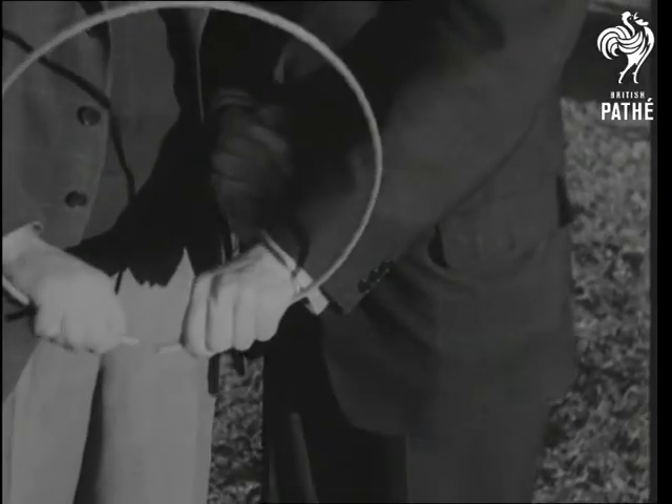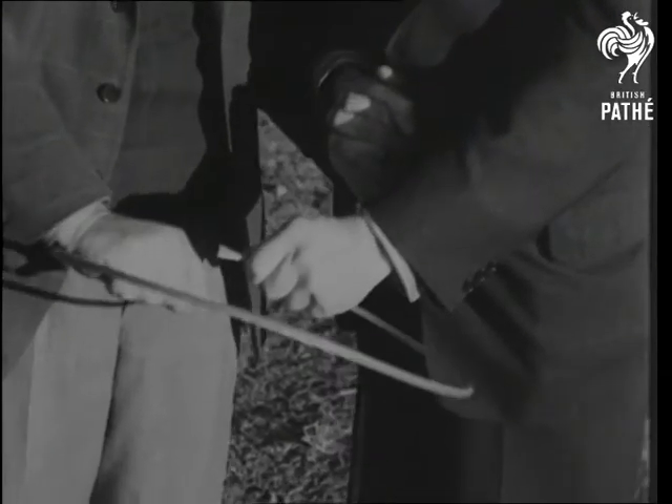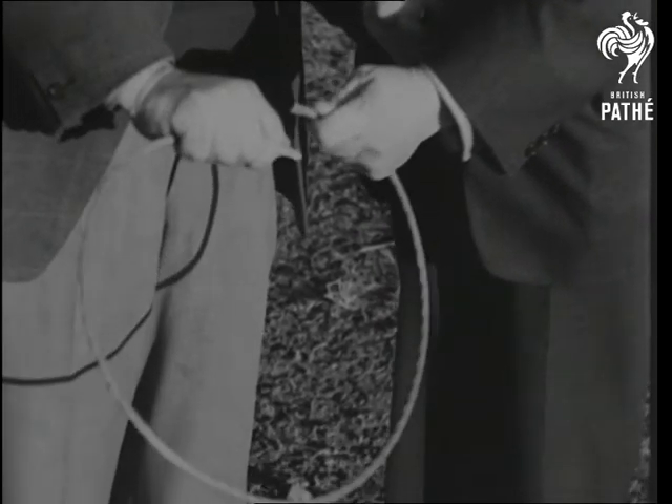With an average man, the wire doesn't react, but when the diviner takes hold as well, the effect is as though an electric circuit had been completed.